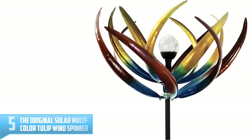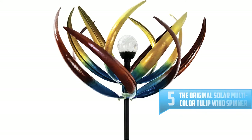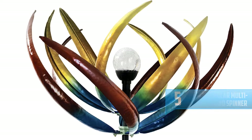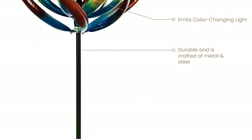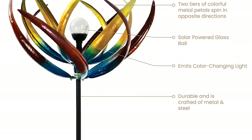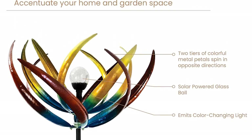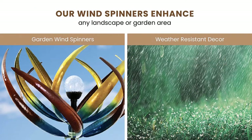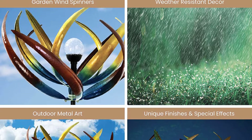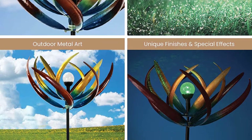Number 5: The Original Solar Multicolor Tulip Windspinner. This 74-inch tall iron and steel wind sculpture is another gem by Bits and Pieces. Its petal tiers are designed with bright metallic paint and foil, and they spin in alternate directions. The solar-activated LED glass ball produces a visually appealing light display at dusk. Its robust weather protection components make this garden accessory a long-lasting piece. This is one of the best wind sculptures with massive functionality and stunning color splash.